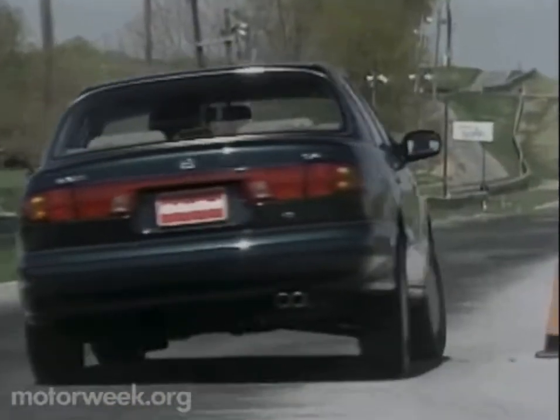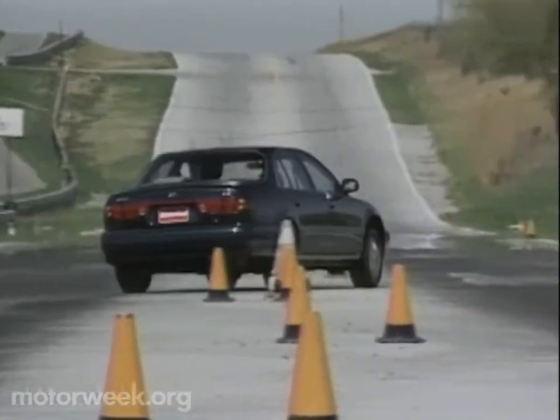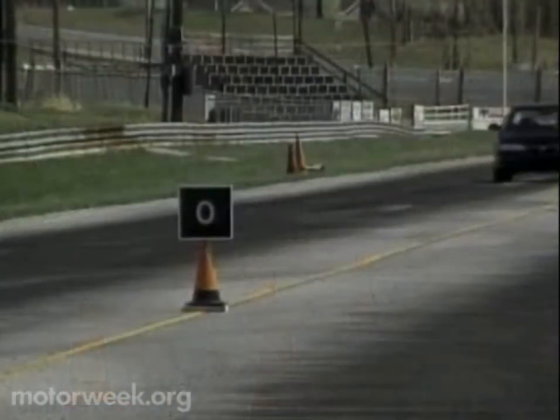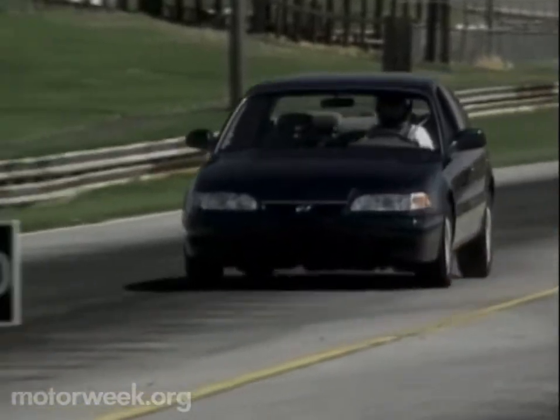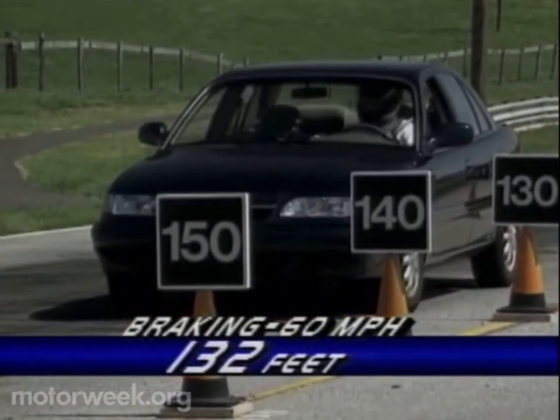The same goes for cornering. It still lacks all of the finesse of Japan's best, but the new rear suspension helps provide very competitive handling and response. The Sonata V6's four-wheel disc brakes, without the optional four-channel ABS, stopped our test car from 60 in a reasonable average distance of 132 feet.